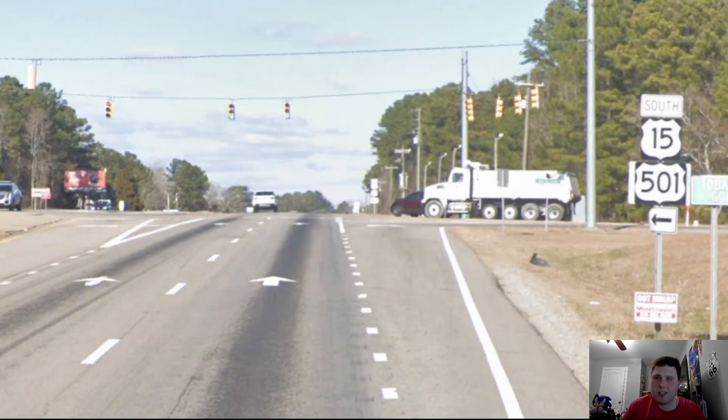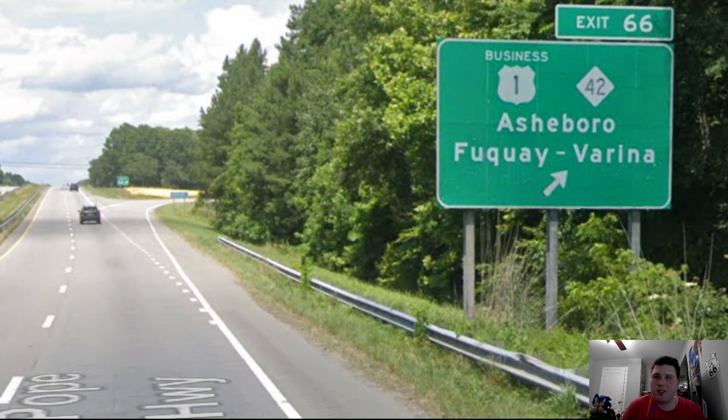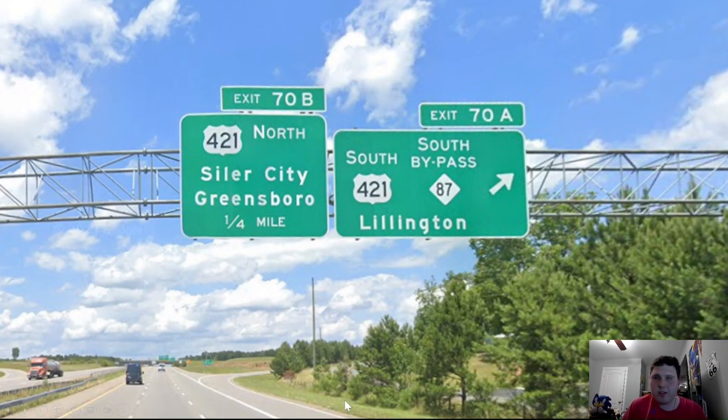Now we're meeting 15-501 once again, and 15-501 and US-1 are going to continue north to Sanford. Our first exit on the freeway portion is for Business US-1 and North Carolina Highway 42, with control cities of Asheboro. We get our first exit request of the video, made by ReelToney123, who wanted to see the US-421 and US-1 junction here in Sanford. US-421 gets good control cities: north for Siler City and Greensboro, and south for Lillington, which is a sizable town in eastern North Carolina.